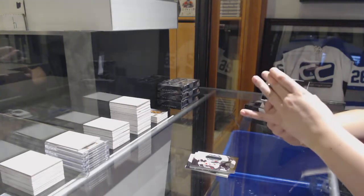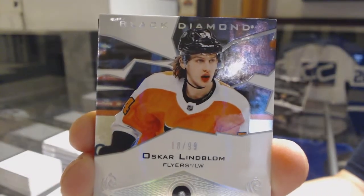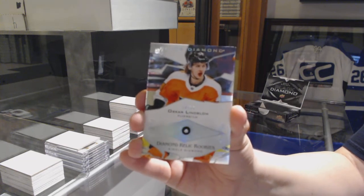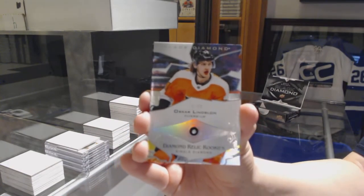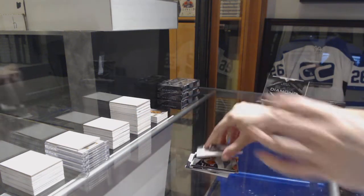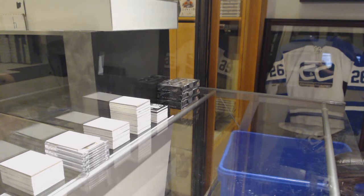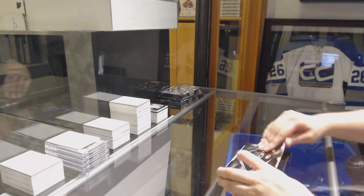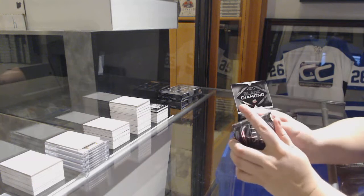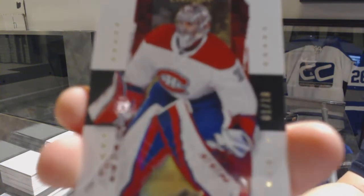And we've got a Diamond Rookie numbered to 299 for the Philadelphia Flyers, Oscar Lindblom. We've got an exquisite base numbered to 10 for the Montreal Canadiens, Carey Price.